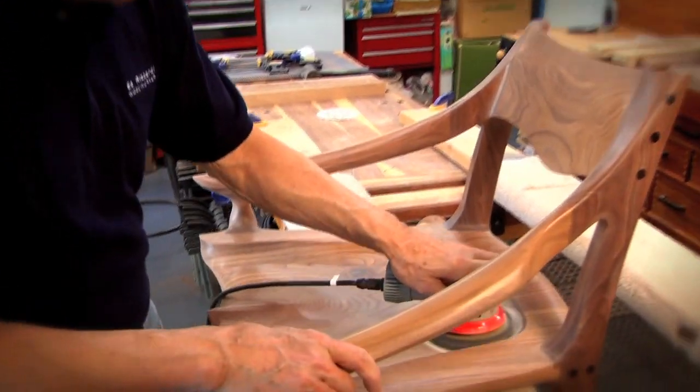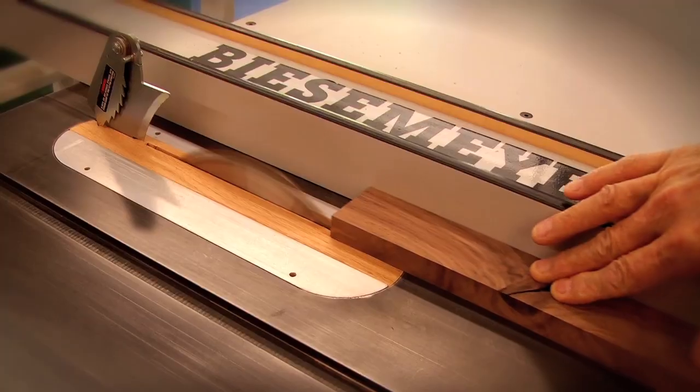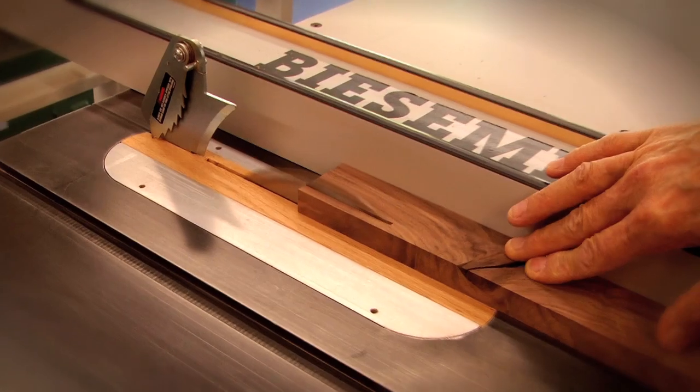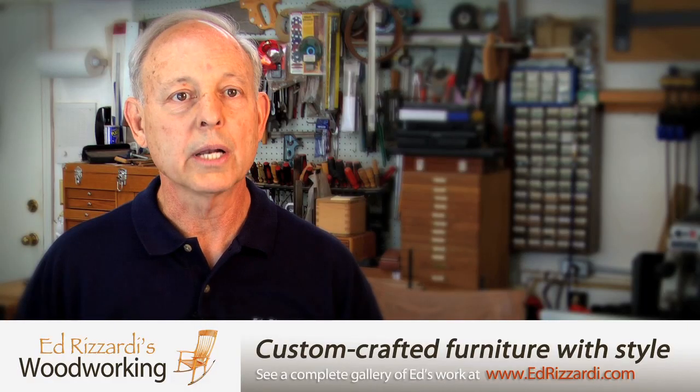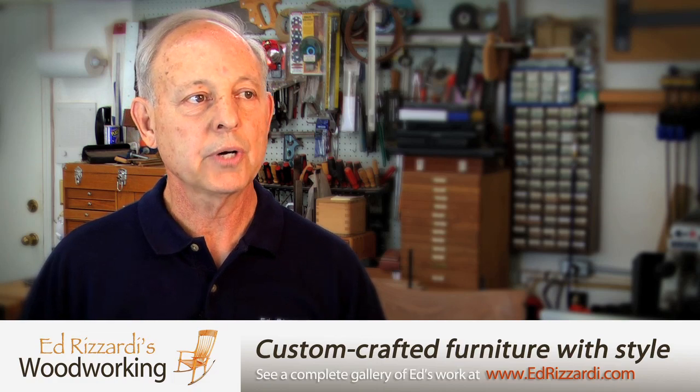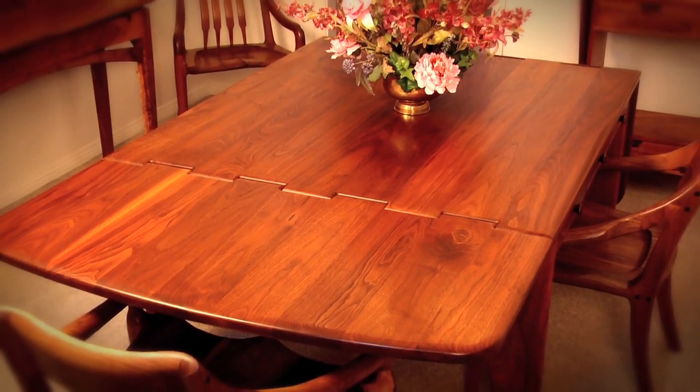A lot of the furniture I design myself. I have made pieces for clients where we've had mutual input. Sometimes I get almost 100% input from the customer. My question I always ask them is, what do you want? What are you looking for? Then I try to put my experience and design ideas into what they're looking for.